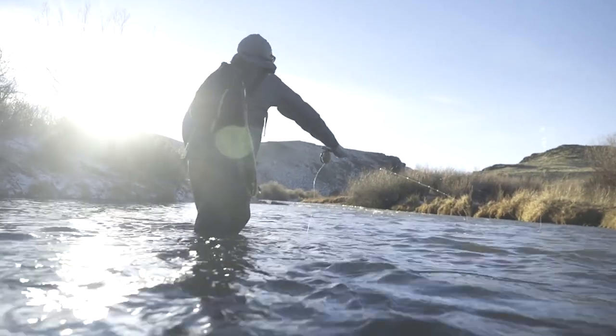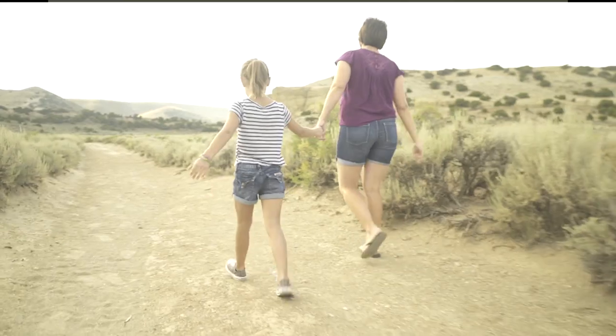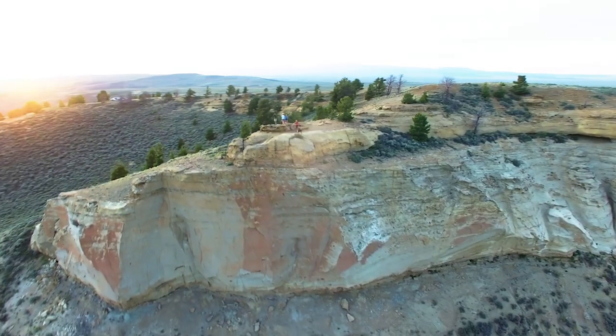People also live and work here. They hunt, watch wildlife, hike, and pursue other outdoor passions.